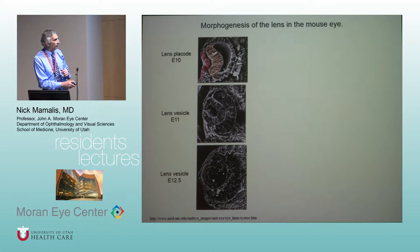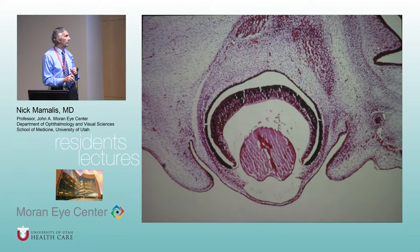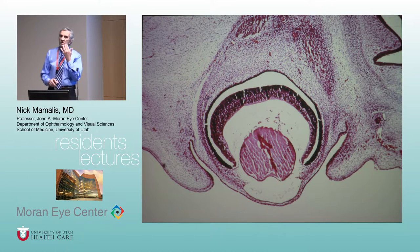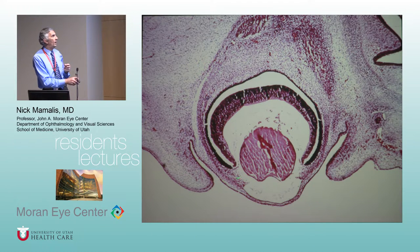Here it is again in a mouse embryo — invagination, then it forms the circle, and those little cells come forward and fill it in — exactly the same in a human. This is an actual human embryo; here is the lens, here is the invaginated neural ectoderm that will eventually be the iris epithelium, ciliary epithelium, retina, and RPE.